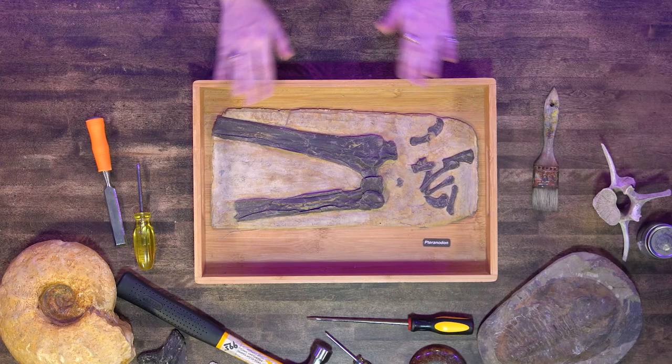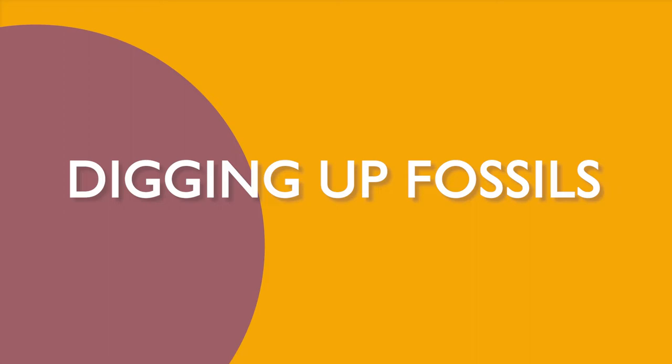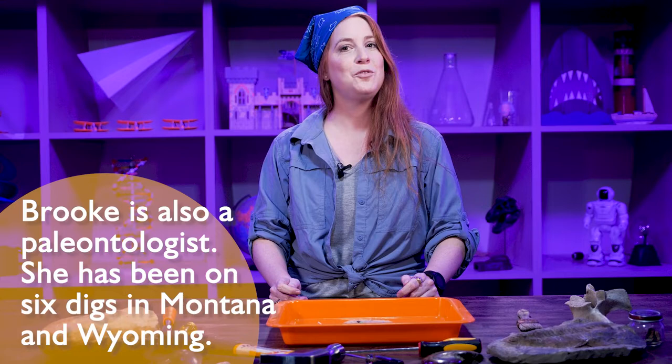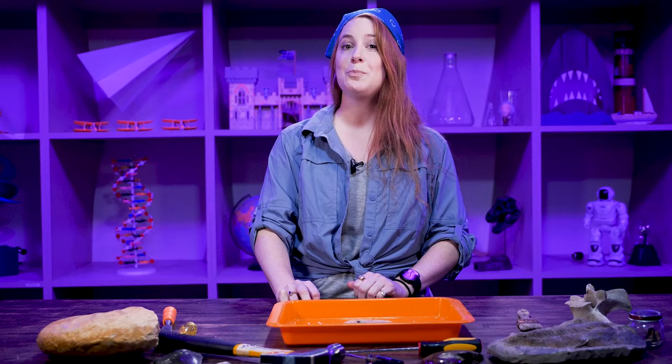Now we're going to learn how paleontologists dig up bones. If you're a new paleontologist starting out and learning to identify dinosaur bones or mosasaur bones, there's a trick to show you before we start digging. When you're going around you have to identify what's rock and what's bone, and one of the tricks that paleontologists use — definitely if you're an amateur — is to lick the bone. That's right, because dinosaur bones have lots of little pores in them, so when you lick it, it's going to stick to your tongue.